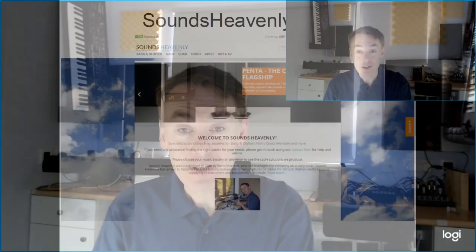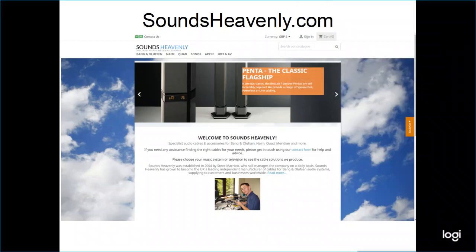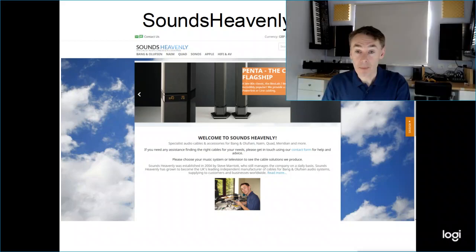Hi, I'm Steve from Sounds Heavenly. If you haven't heard of Sounds Heavenly, let me tell you a little bit about who we are. You can see details at soundsheavenly.com — basically we are the UK's leading provider of specialist cables for Bang & Olufsen music systems.